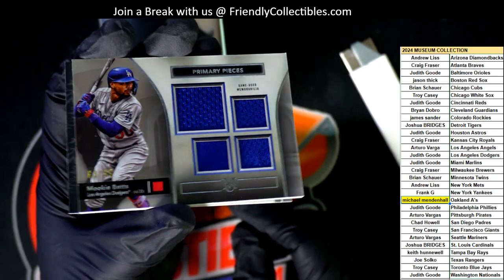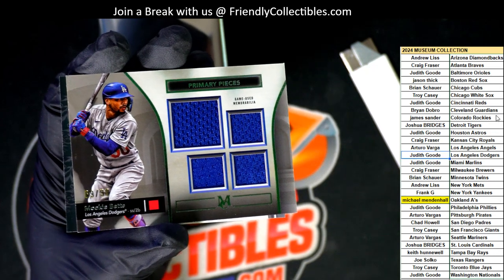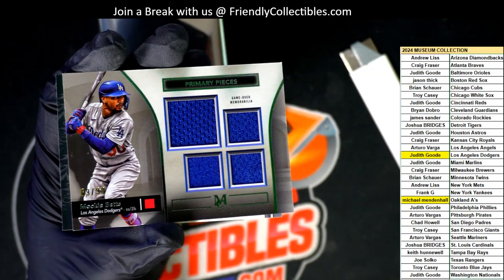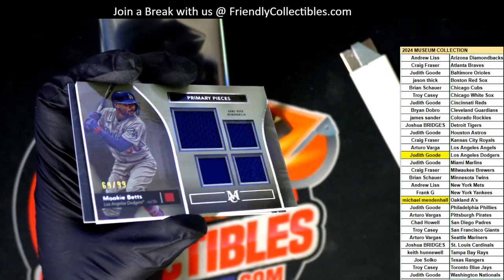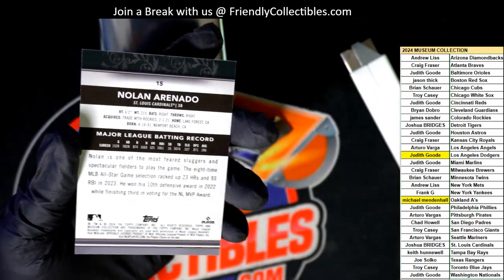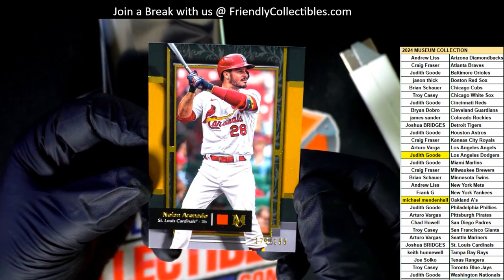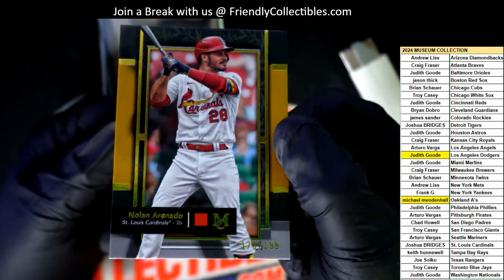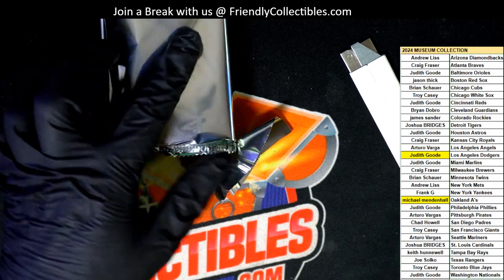Mookie Betts, Dodgers. Nice one there. Judy G. Now we're down to 99. Primary pieces. This is a very nice parallel for the Cardinals owner. This one's special — JB, number 299.